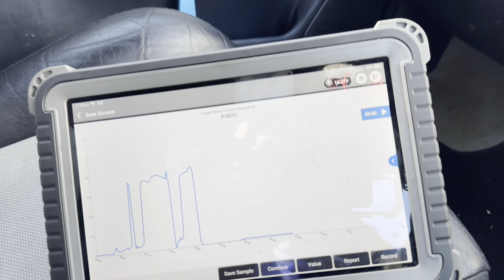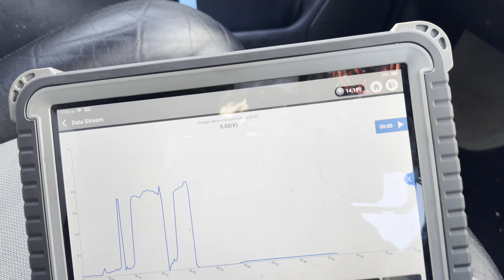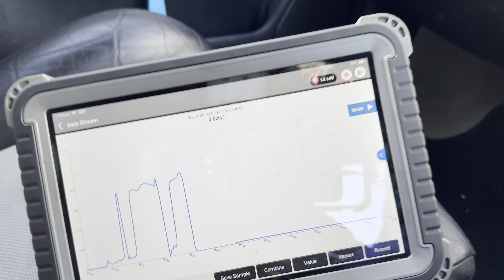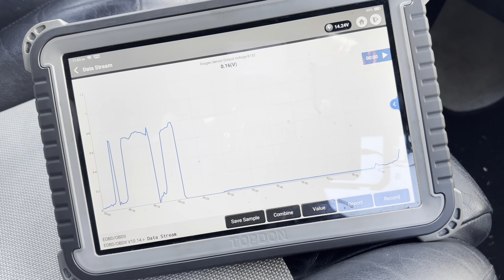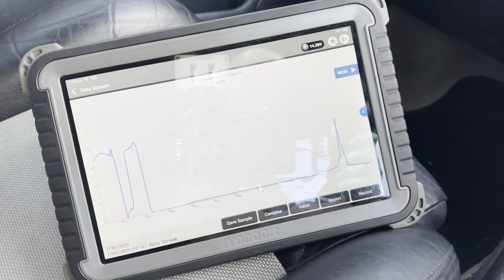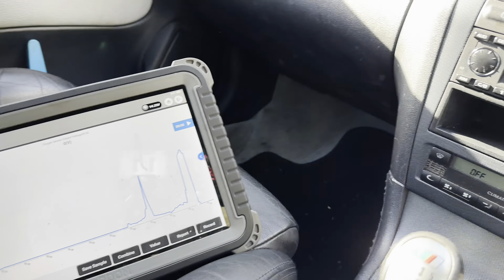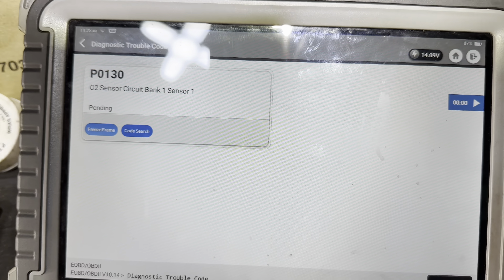Based on that code, and the fact the guy told me they've already replaced the O2 sensor, we're going to replace the O2 sensor again. But look at the one that came out - look at the length of the lead. To me that's just a universal O2 sensor, not adapted properly for this car.